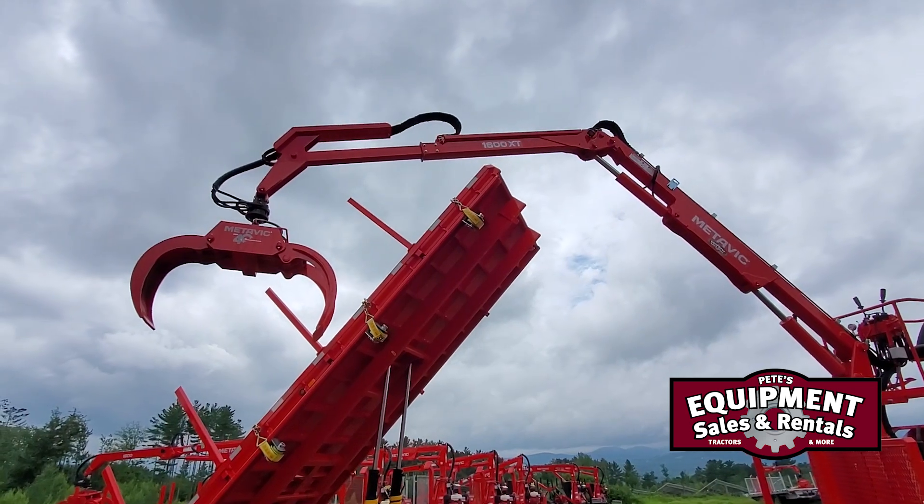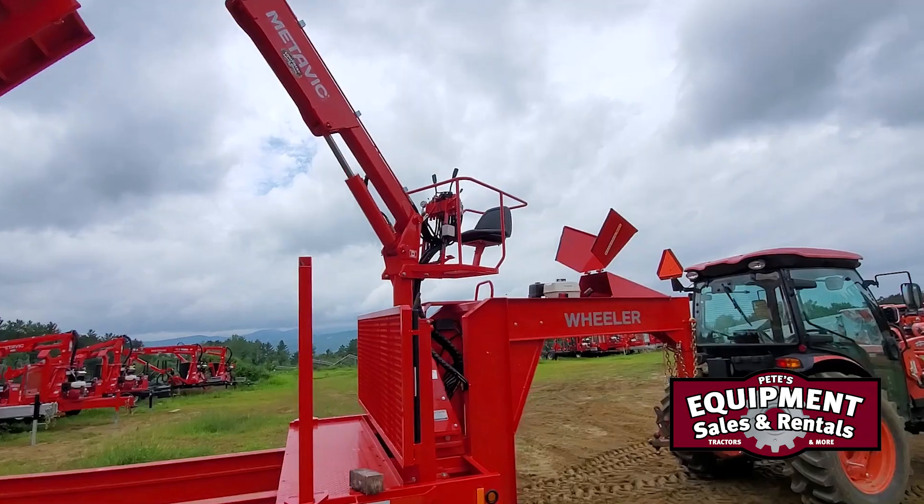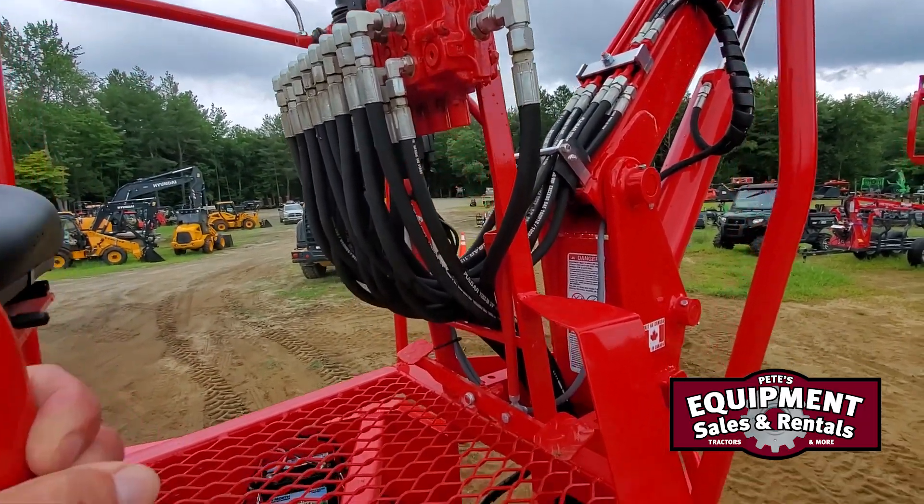It's a 40-inch continuous rotation grapple. This loader here has a foot swing on it as well.